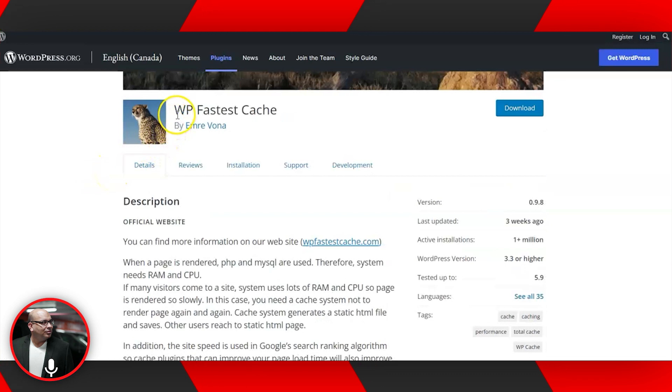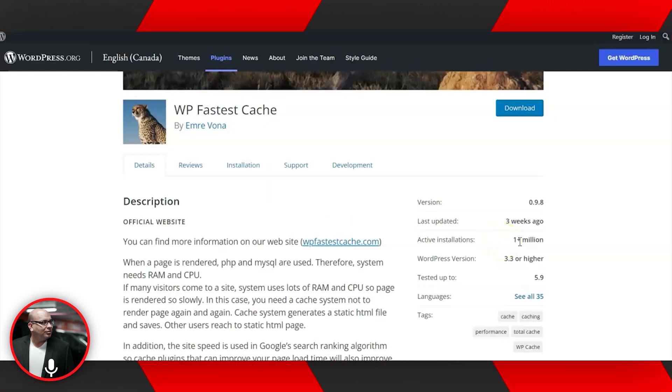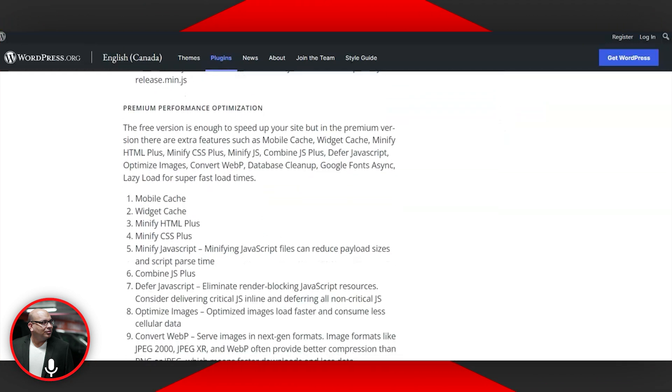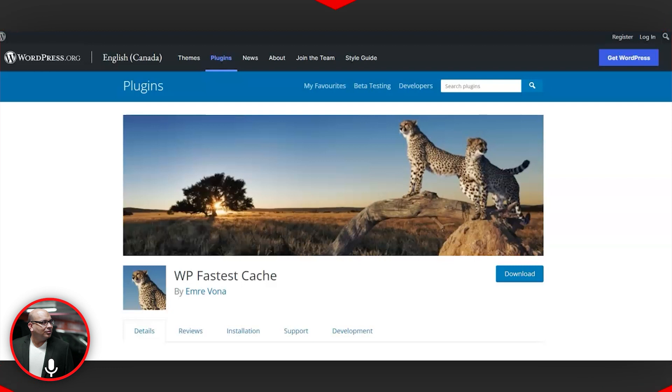The third alternative is WP Fastest Cache. It has more than one million active installations, similar to W3 Total Cache, but with a five-star rating — a little bit higher than the other two. Key features include SSL support, CDN integration, Cloudflare support, and preload cache. These features are pretty similar to what you get with WP Rocket. The free version is good enough to speed up your website. They do have a premium version at $8, but the free version is sufficient when you're starting out.